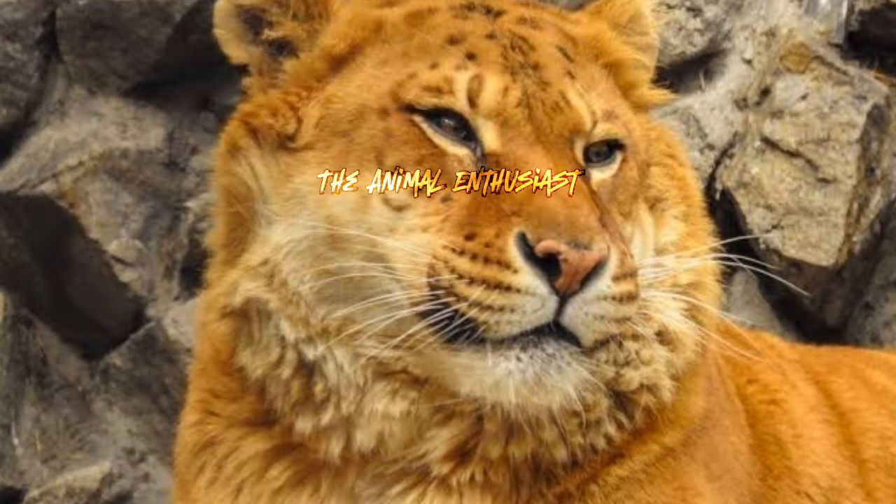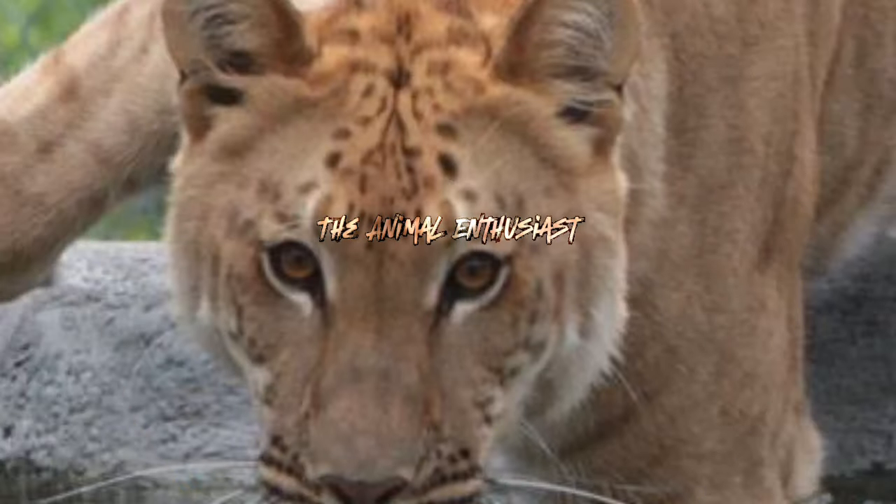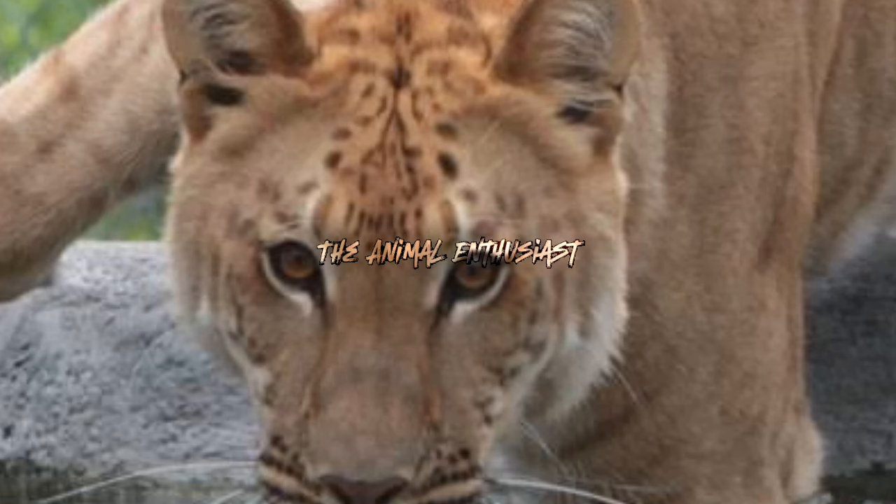Appearance: Ligers have a blend of physical traits from both lions and tigers. They usually have a tawny coat with faint tiger stripes and a mane similar to that of a male lion, although the mane is usually less developed. Strength and build: Due to hybrid vigor, ligers often exhibit greater strength and muscle mass compared to either parent species.